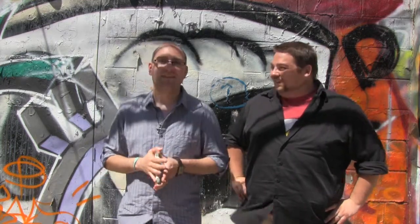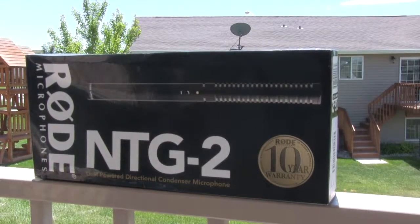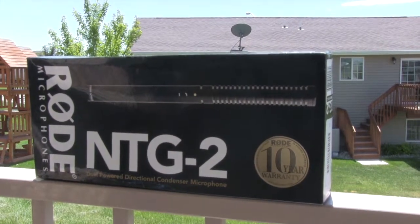Hopefully you got the point in that demonstration. It's pretty annoying, isn't it? The Rode NTG-2 microphone — a powerful tool to give you that quality sound you have always desired, backed by a 10-year warranty.